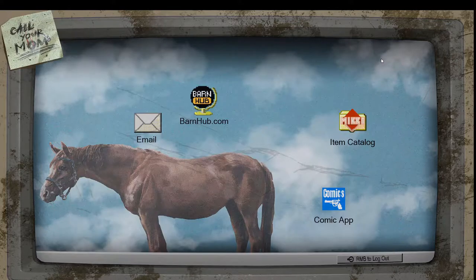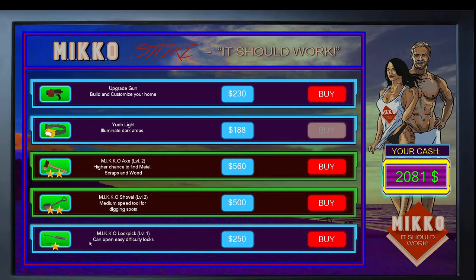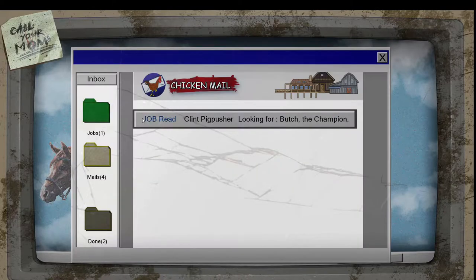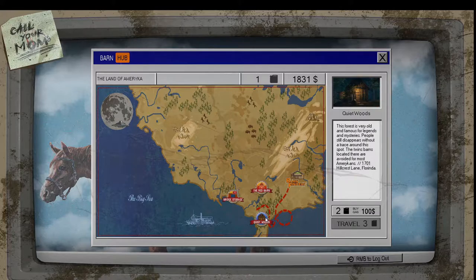Let's go ahead and close that down. I want to keep on selling a few more things in here. Do I need any of this stuff? Welcome to Miko Shop — I might need a lock pick, let's go ahead and get one. At least we have it if we need it. Let's get on this job — we are going to go out to Quiet Woods. Let's accept this job. Right here.